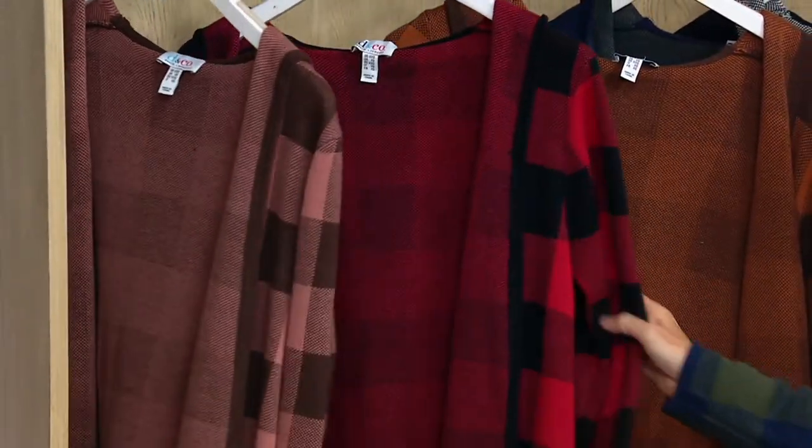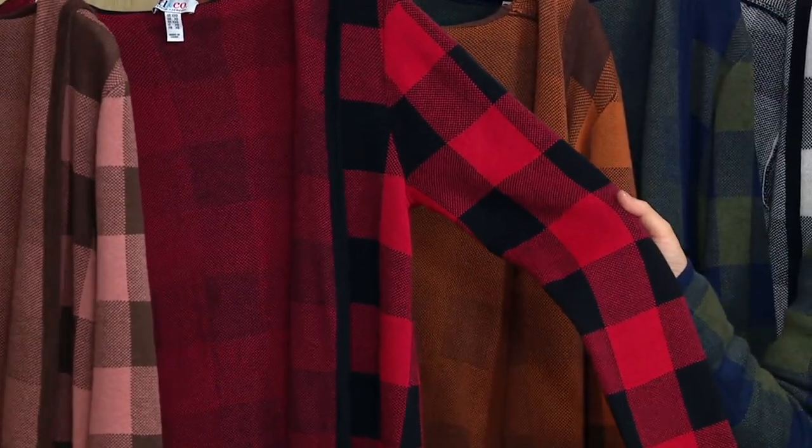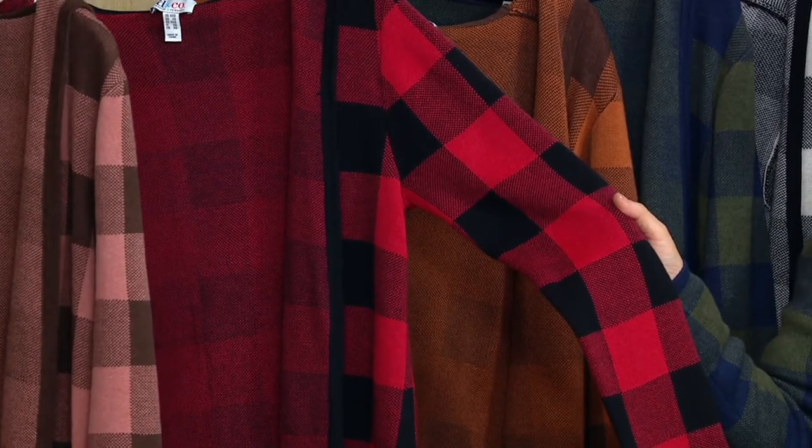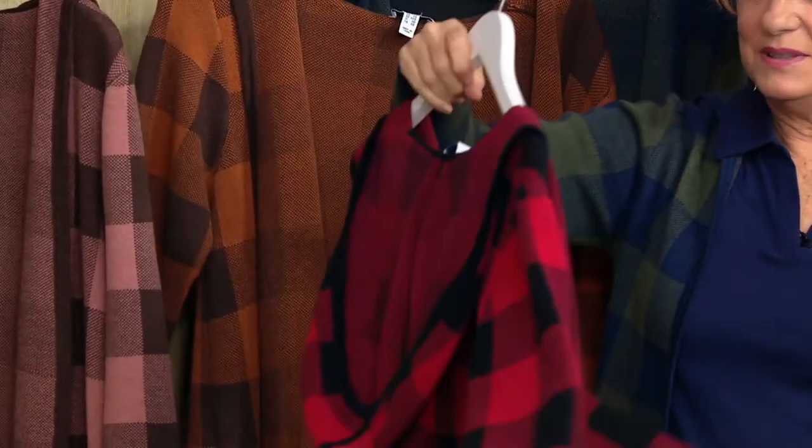This is the most limited. My sister Chrissy is obsessed with that red and black buffalo check — Chrissy, if you don't have this, you should be buying it. This is the beautiful black with apple red, so gorgeous with that hood.